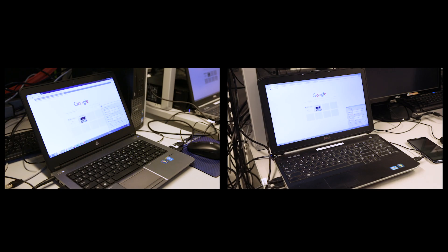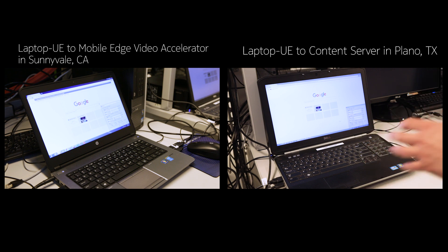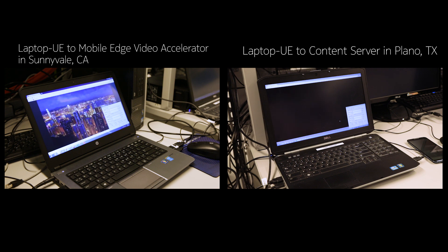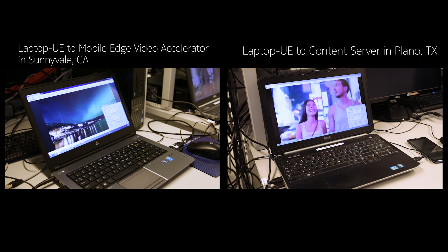We're back in the lab and this time we have the user equipment UEs tethered to a local laptop. The laptop is going to show what the mobile device is actually fetching. We're going to make a request on the right-hand laptop to the Plano content server, and on the left-hand side the request goes to the local Mobile Edge Video Accelerator. On the count of three — one, two, three — we start the videos. On the left you can see the video already coming up from the Mobile Edge Video Accelerator — it got the video quickly. On the right it got the video now but it was a slower start.